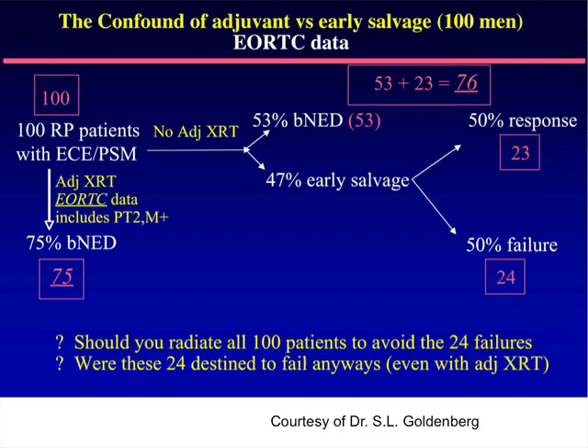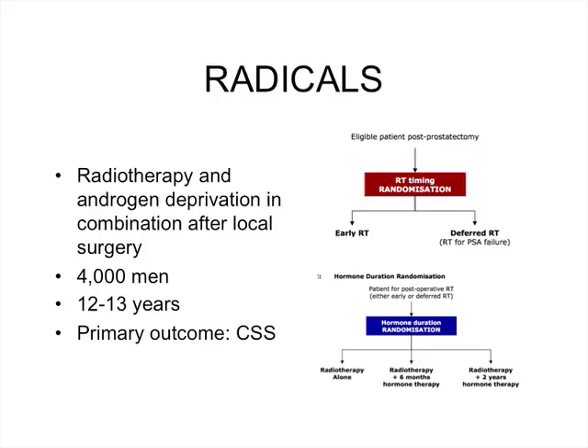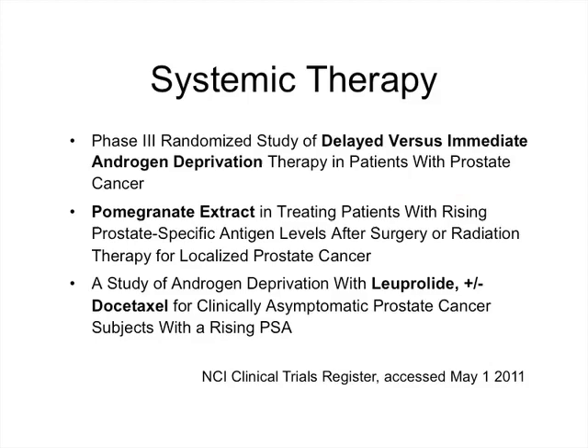Those who fail salvage are probably destined to fail anyway — their disease is systemic from the start and local therapy is not useful. A large trial of 4,000 men across multiple institutions and countries is looking at whether salvage radiotherapy is better than adjuvant radiotherapy, though it will take a decade or more to report. Since a lot of disease is systemic, systemic therapies are also being examined in randomized trials, including androgen deprivation, pomegranate extract, and combining androgen deprivation with docetaxel in patients with a rising PSA after radical prostatectomy. Thank you.